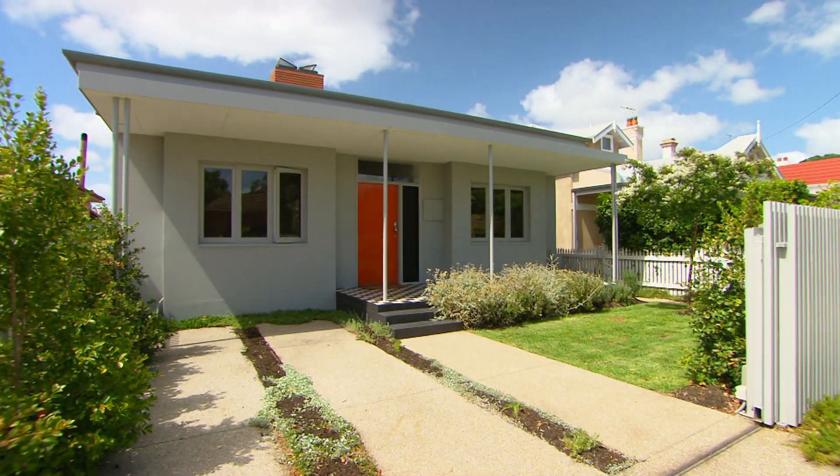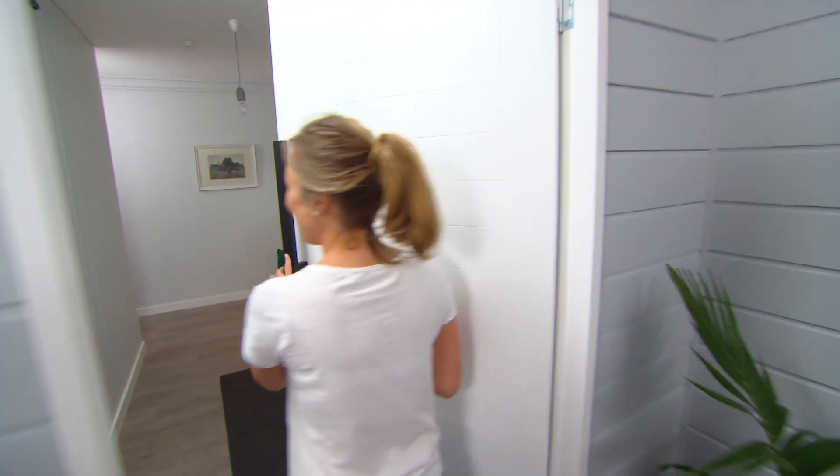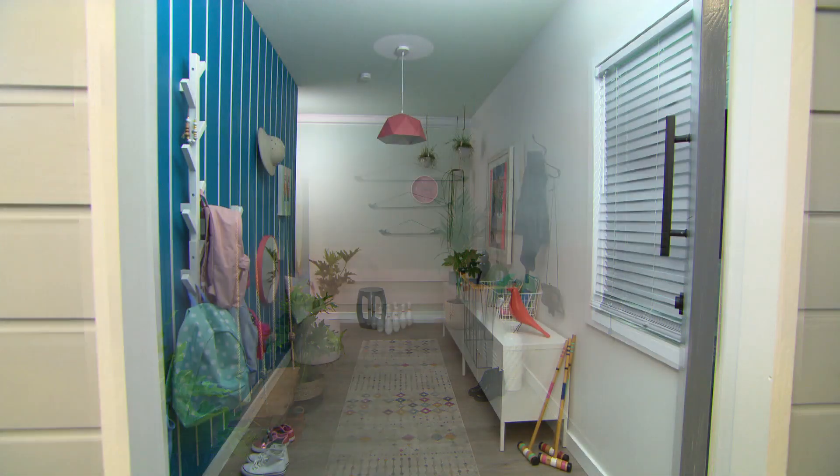We all know first impressions count big time when visitors show up at your front door. But once they're inside, if your hallway is looking a little plain and lackluster, I've got three very clever, quick ways to transform the space and add a little colour.